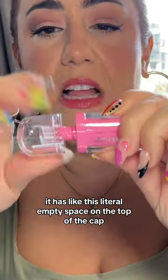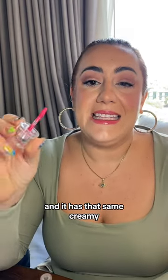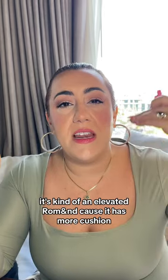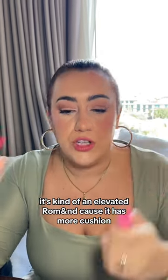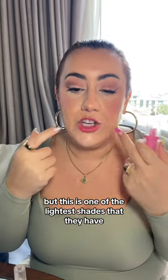It has like this literal empty space on the top of the cap. It's a really short rod and it has that same creamy rich consistency. It's kind of an elevated lip stain because it has more cushion. High shine, gelatinous, cushiony — but this is one of the lightest shades that they have.